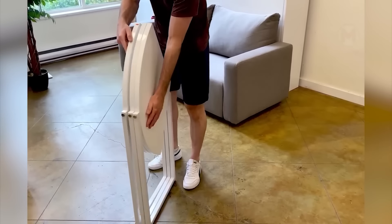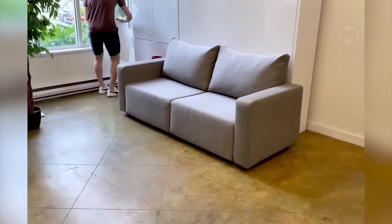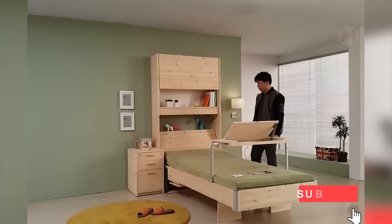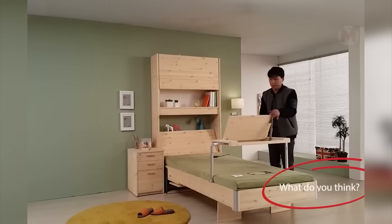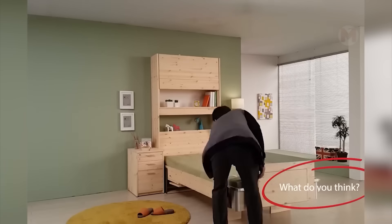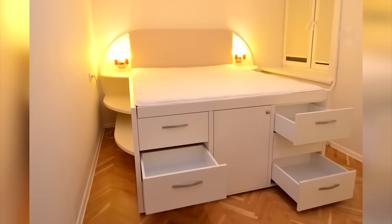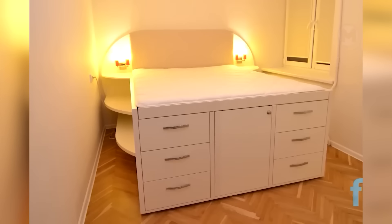The coffee table can be easily folded and placed behind the door. How do you like sleeping in such a place? In my opinion, it is quite convenient. During the day, the bed can be removed altogether. There are so many lockers under this bed that anything can fit.